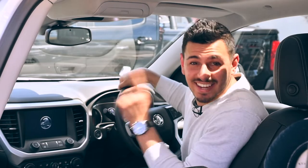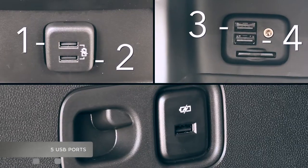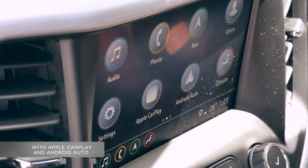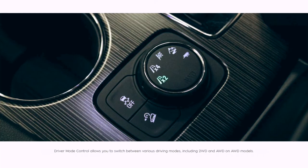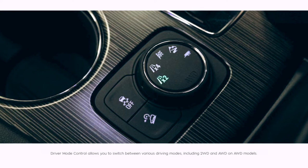The Arcadia is tech-laden with some key features, including wireless phone charging, 5 USB ports, and an interactive touch screen with Apple CarPlay and Android Auto. And if you upgrade to the all-wheel drive model, Holden will give you the driver mode control, which allows you to switch between various driving modes, including two-wheel drive and all-wheel drive.